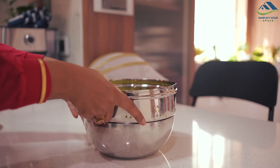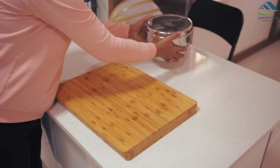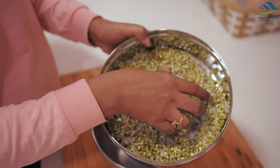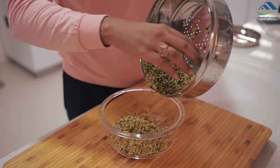There is no base under it, so I have placed a bowl below it so that the sprouts do not break. And see how beautifully the sprouts are prepared! Its stainless steel construction not only ensures durability but also makes it dishwasher safe for effortless cleaning.